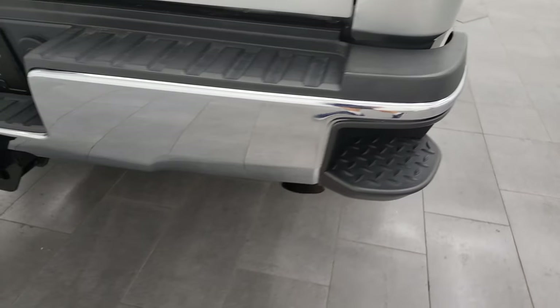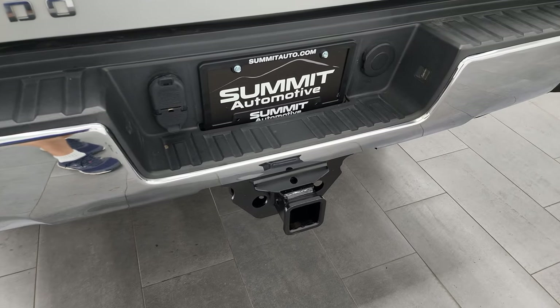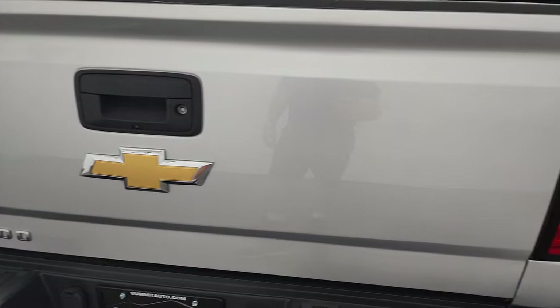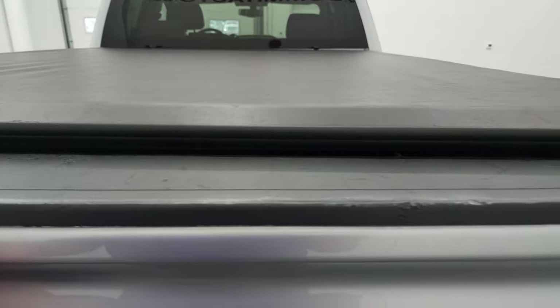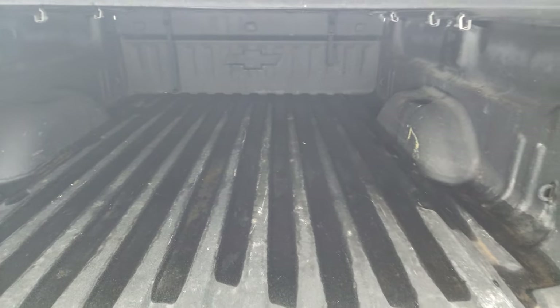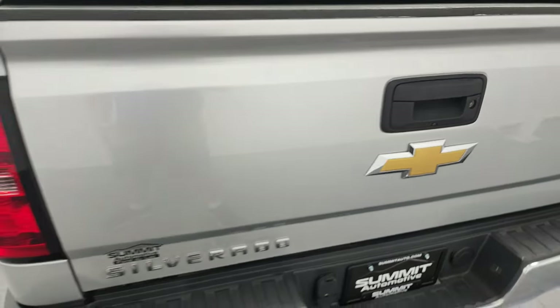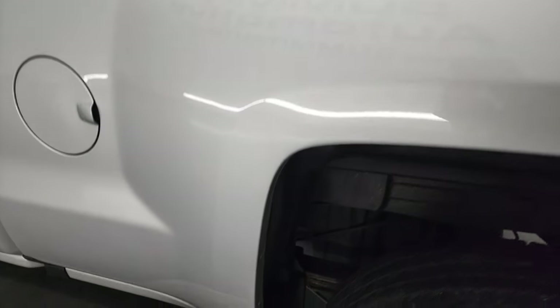Coming around to the back, the rear bumper is in pretty good condition. It does have the rear bumper steps and a full towing package, which includes a receiver hitch, four-pin and seven-pin wiring. There is just one little ding on the tailgate, which is otherwise in very nice condition. It has a locking tailgate, backup camera, and an Access soft roll-up tonneau cover in nice condition. It comes with a spray-in bed liner, and the bed itself is in pretty nice shape with no major dents. The spray-in bed liner goes onto the tailgate as well, which is nice to have.